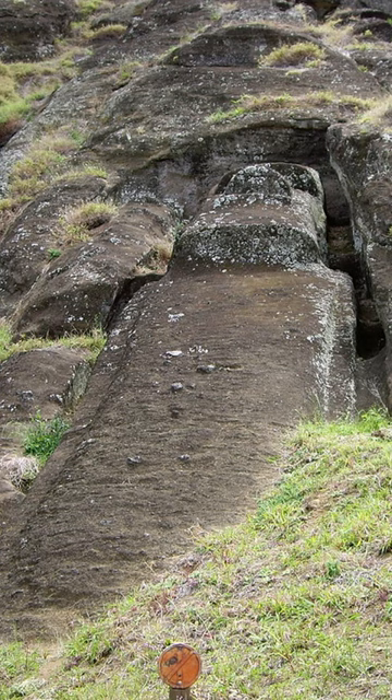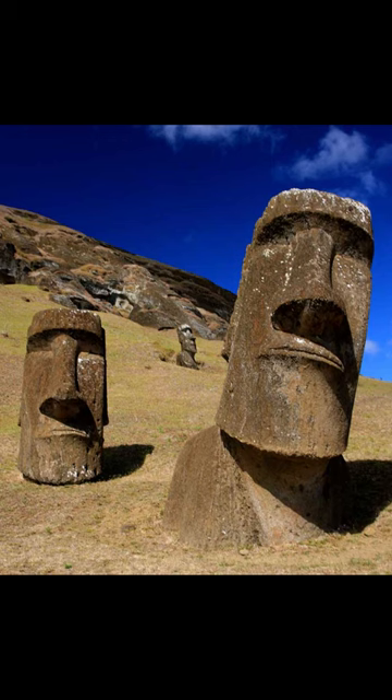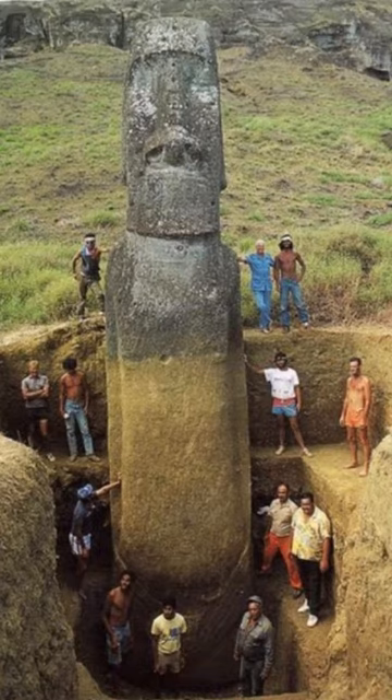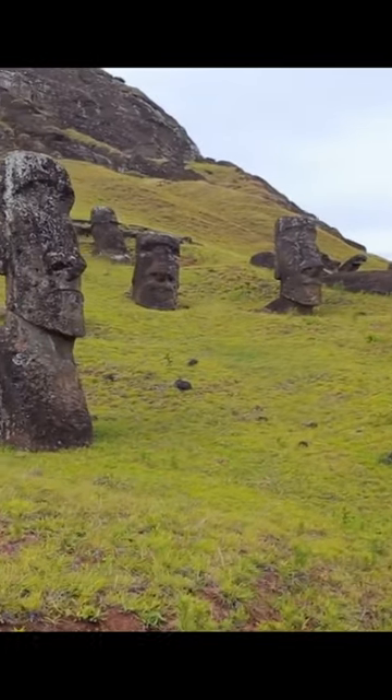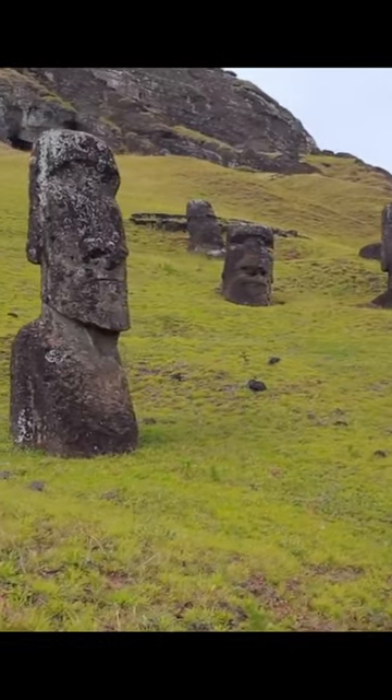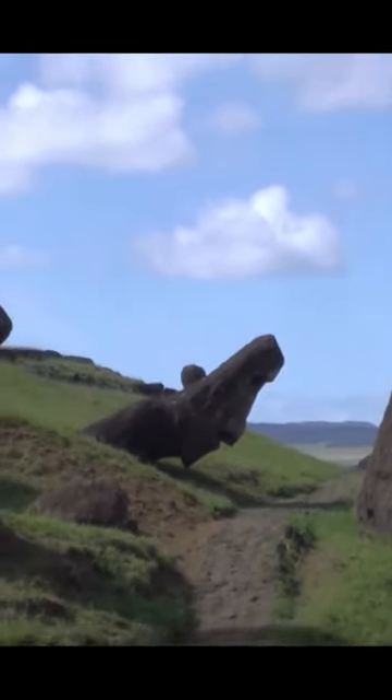If you didn't know, all heads actually had full-length bodies buried underneath the soil, and the version above ground — Rapa Nui people used them as a fertilizer for the soil. This sounds quite logical, because the volcanic rock from which they were carved is very rich in minerals, and research conducted in 2019 showed that the soil around the statues is the most fertile on the island.